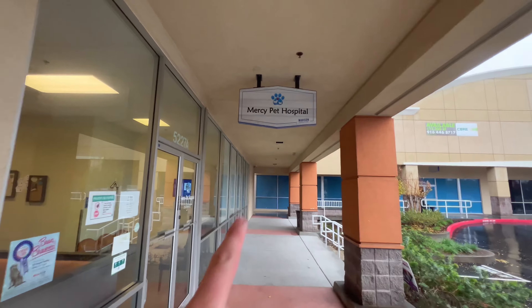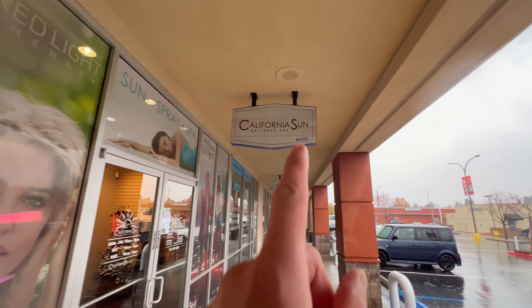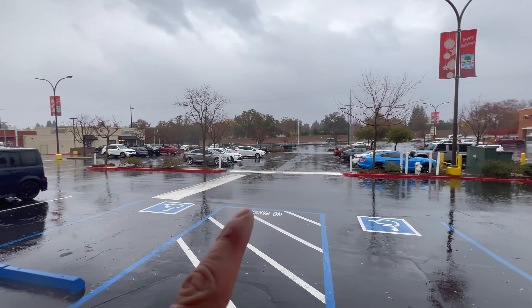You have your Chipotle. You can bring your doggy here if it's sick. You can get some sun, because today is grey.